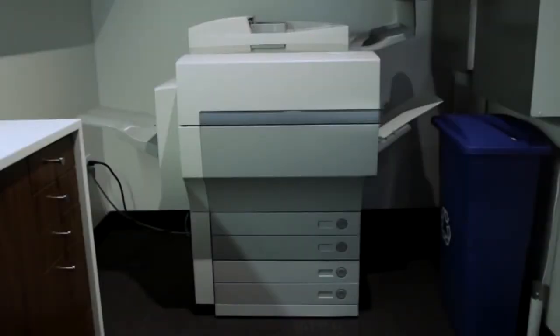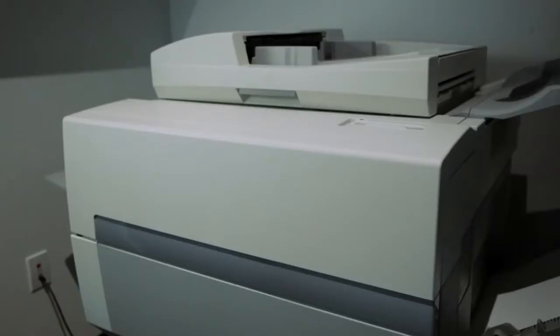It's hard to believe that printer technology hasn't changed in 20 years. No evolution, no breakthroughs, no eureka moment. It's time for a change.